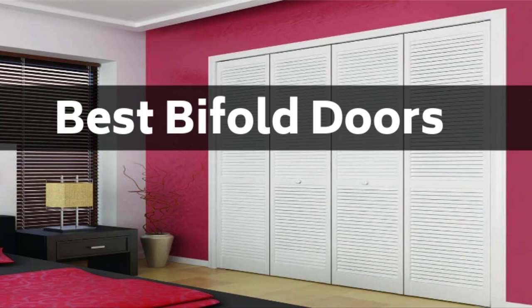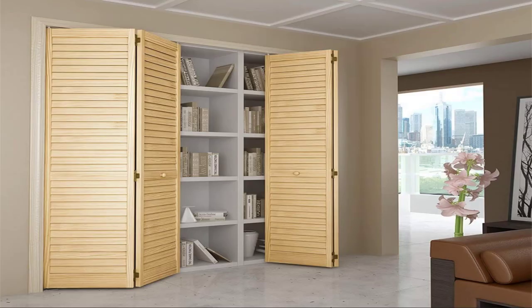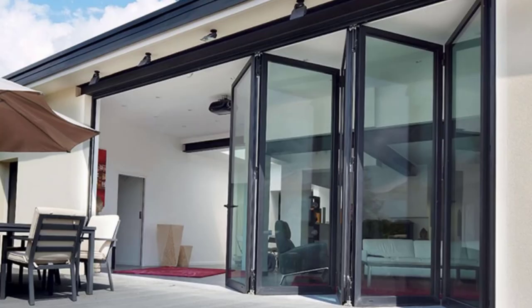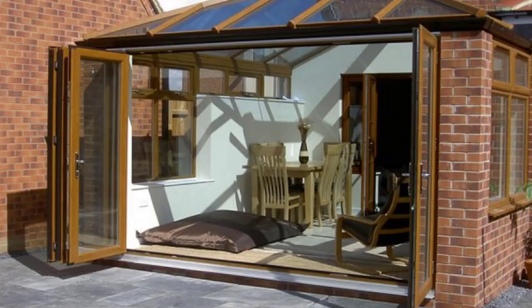Hello guys, today we're covering bifold doors. Bifold doors are becoming more common in modern homes — they are easy to open and close, and can give any room great variety. Glass panels can be chosen at your option. These doors can be opened in any formation, such as two-to-two or four-one-three, and can even open inward or outward depending on use.